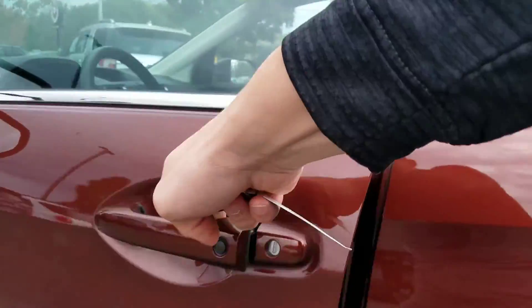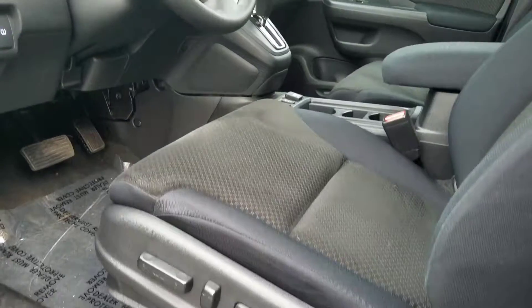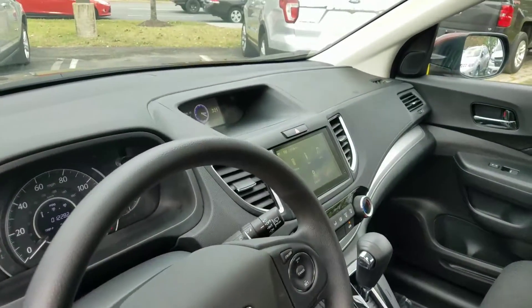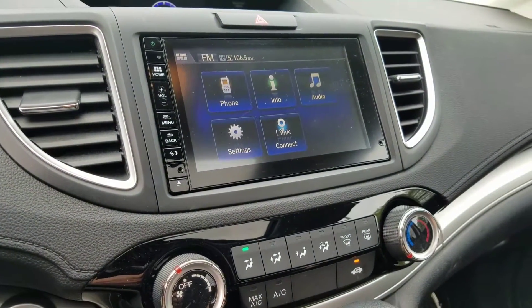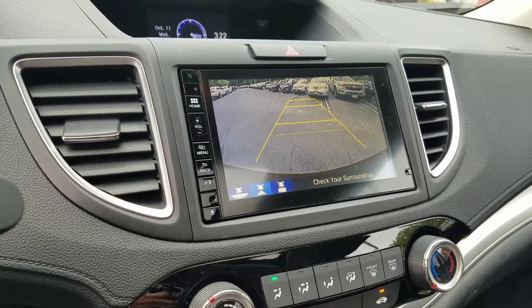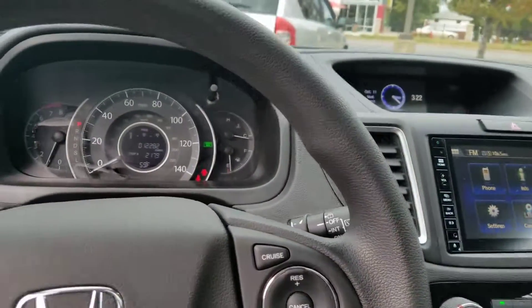Again, this is an all-wheel drive vehicle. Also has a power driver seat, back-up camera, heated seats, push-button ignition, economy mode, Bluetooth audio, and other options as well that you can see on our website NiemerVW.com.